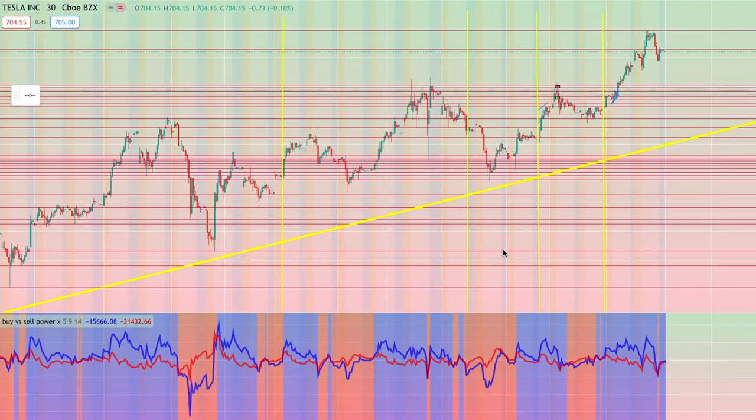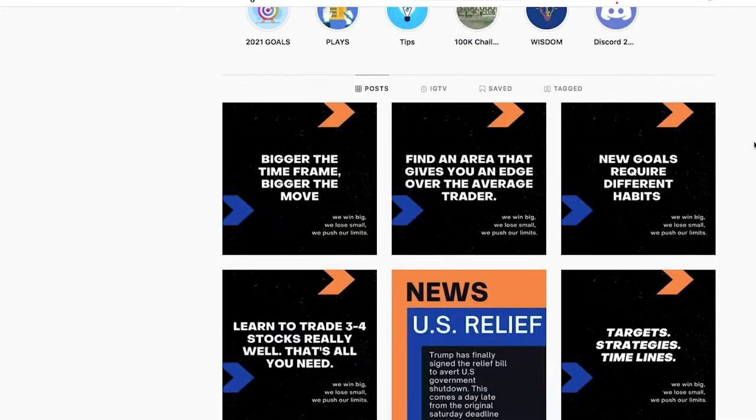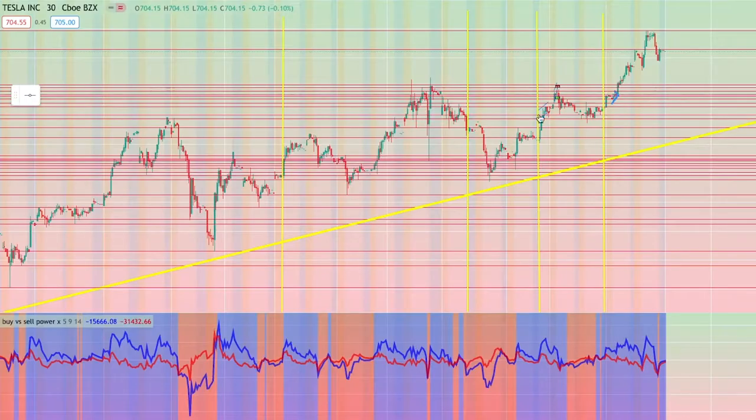Hey guys, welcome back to another video here at Trader's Journey on YouTube. Today I'm going to be covering my favorite indicator for 2020 and going into 2021. Just before I get into this video, if you haven't checked out my Instagram yet, it is traderjourney_official. Be sure to check it out as I provide daily updates and daily tips and tricks for trading, so feel free to DM me there if you have any questions.